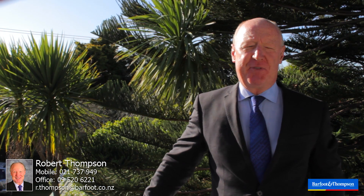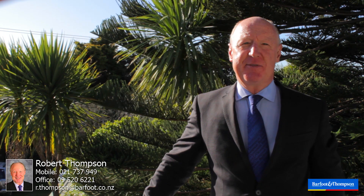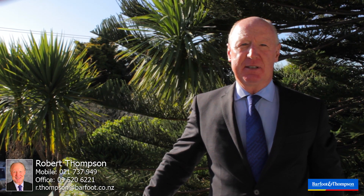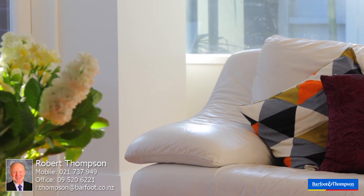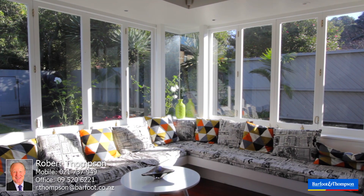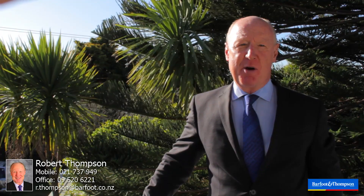A spacious five-bedroom family home in an unbelievable city fringe location. Double grammar zone Epsom — but there's more to see here. Why don't you come and see for yourself at one of my open homes? I really look forward to meeting you. I'm Robert Thompson.